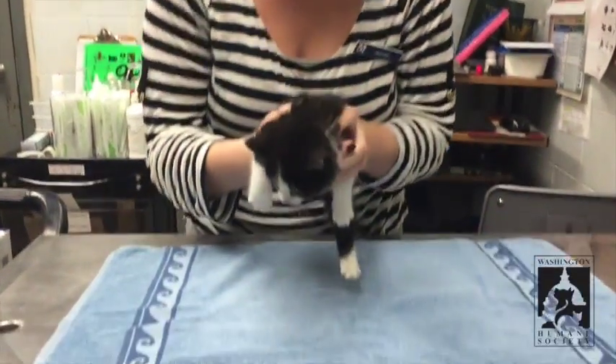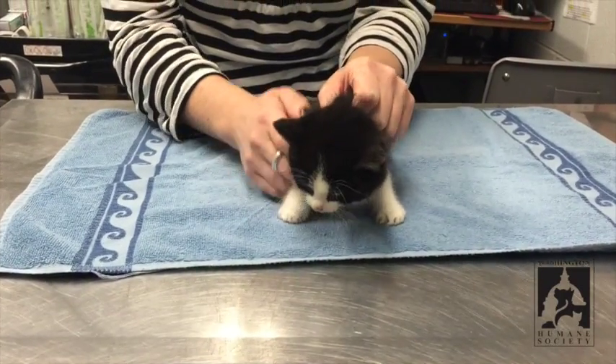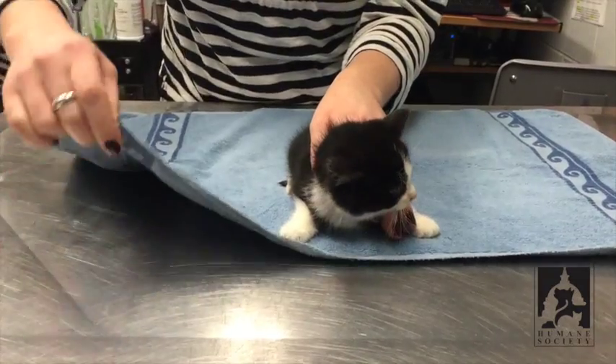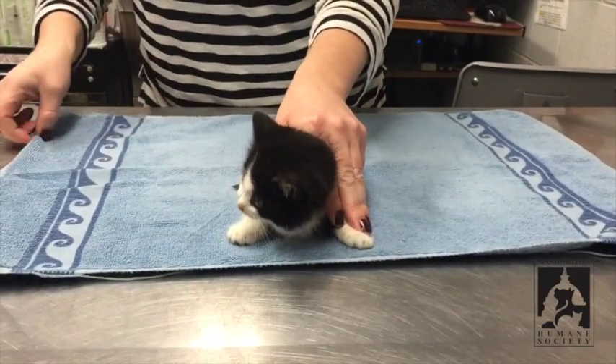We are going to towel wrap this little kitten right here. Lots of you have to give meds to kittens and sometimes it can be a little bit tricky because they're really wiggly. This will let you have full control over their body and access to their face if you have to give them oral or nasal medications. You just put the kitten right in the middle of a hand towel or a dish towel.